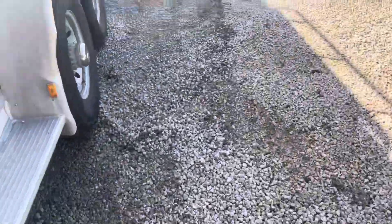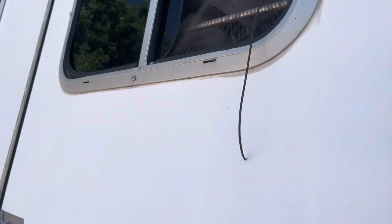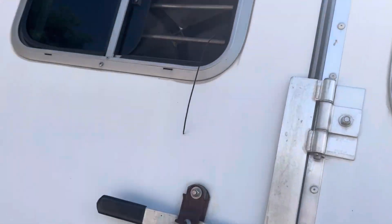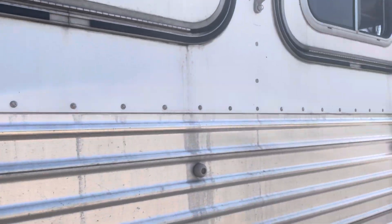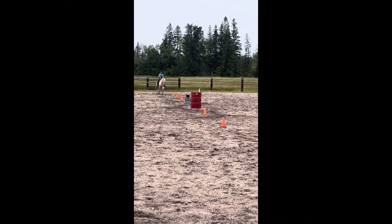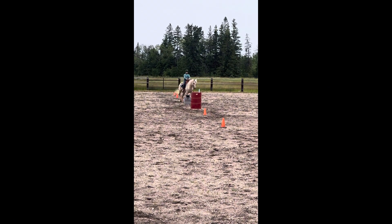Now after this I think we got the horses. Here are the horses in the trailer. I don't think I have any video of driving. So here are some clips of the clinic.